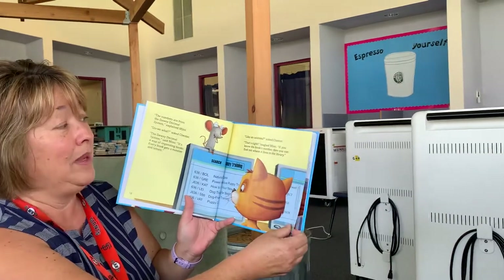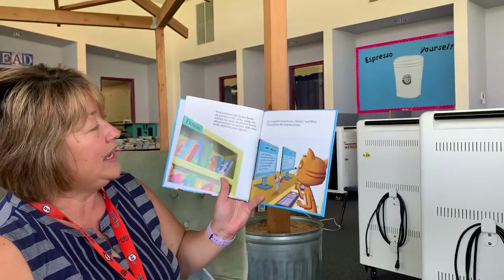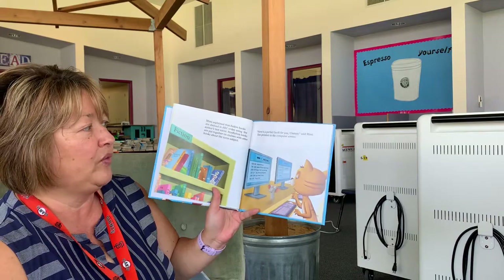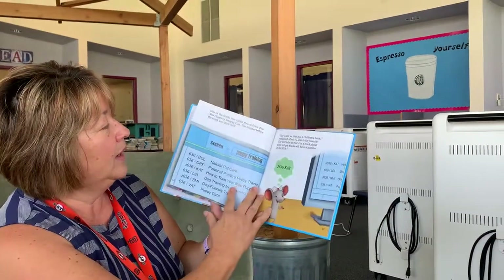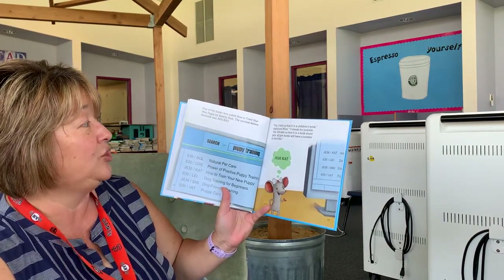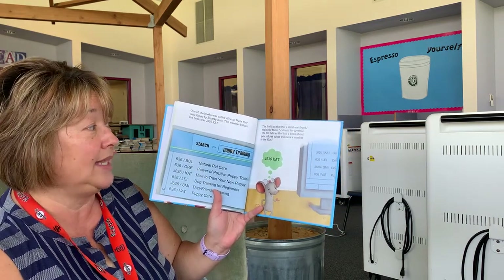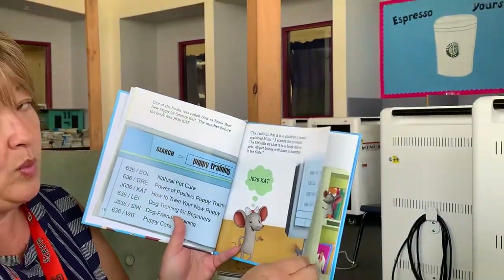"That's right," laughed Mimi. "If you know the book's number, then you can find out where it lives in the library." Mimi explained that fiction books are shelved in ABC order using the author's last name. Non-fiction books are put together on shelves with other books about the same subject. "Here's a perfect book for you, Chester," said Mimi, and she pointed to the computer screen. One of the books was called How to Train Your New Puppy by Smarty Cat. The number before the book was J636 Cat. "The J tells us it's a children's book," explained Mimi. "J stands for juvenile. The 636 tells us that it is a book about pets. All pet books will have a number in the 630s."